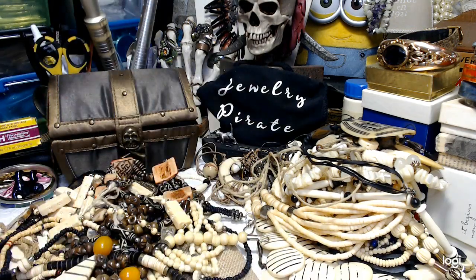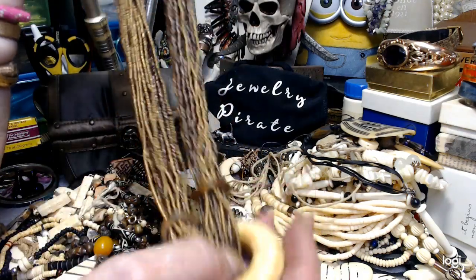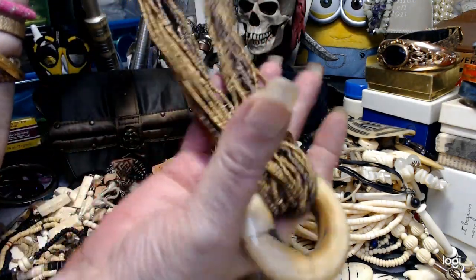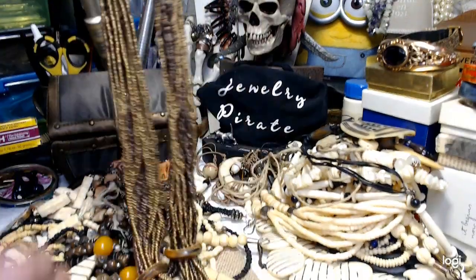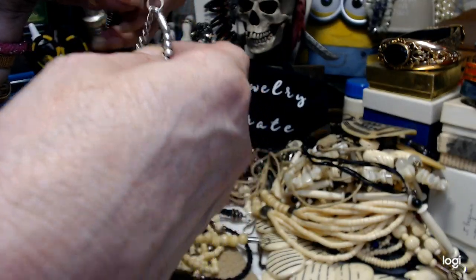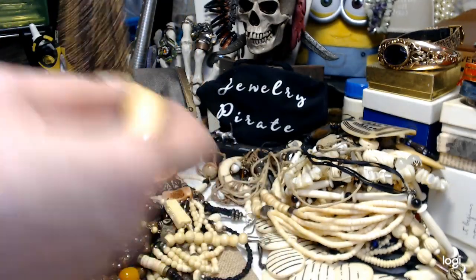Now if you like seed beads and you like bone, there's a really gorgeous piece. It's a big, large bone donut, and we have a combination of bronze and gold seed beads, then wooden beads down at the bottom. Down to the donut, it's 22 inches — going to hang lower than 22 counting the donut — and then about three more inches with beads on the end. This is gorgeous. Let's do $10.